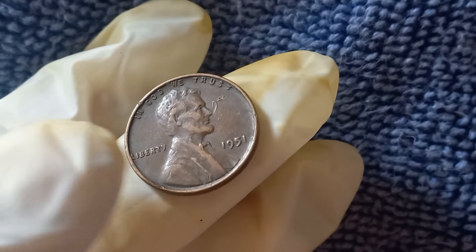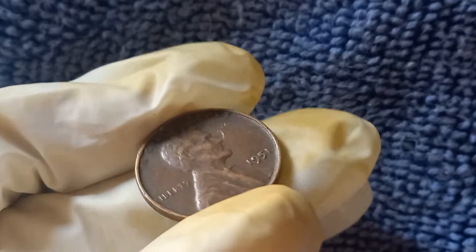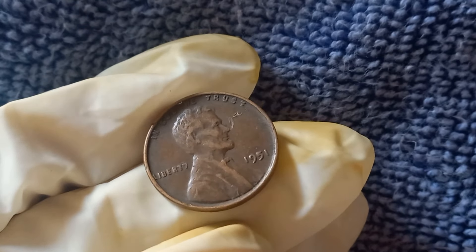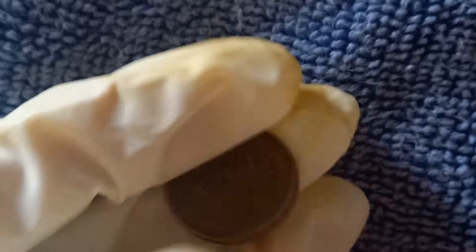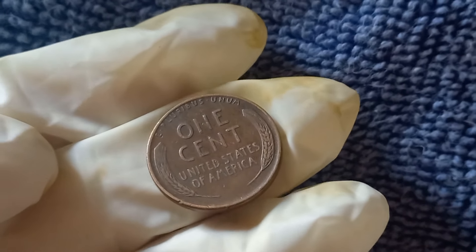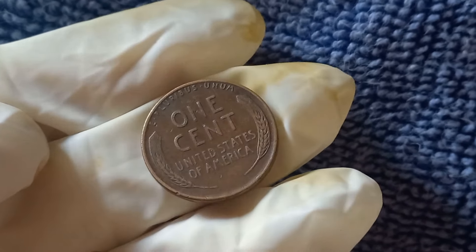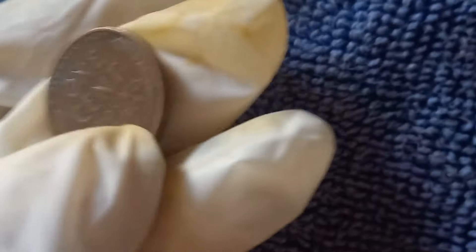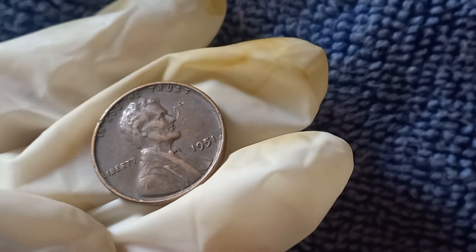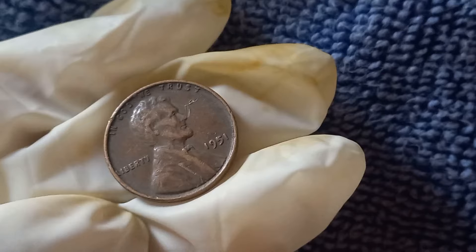We've got something truly exciting to talk about, the 1951 Lincoln penny without a mint mark that could be worth serious money. You might just have one of these rare pennies sitting in your pocket or coin jar without even knowing its true value. By the end of this video, you'll know exactly how much a 1951 no-mint mark Lincoln penny is worth and what makes it so special.